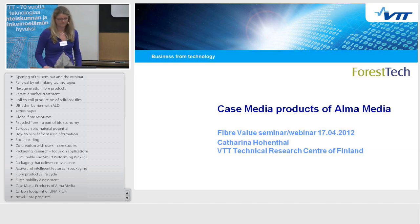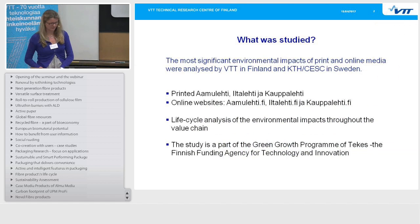So what was studied? We looked at the most significant environmental impacts of both print and online media. Printed Aamulehti, Iltalehti and Kauppalehti were analyzed by VTT, and the online websites Iltalehti and Kauppalehti.fi were analyzed by KTH CESC in Stockholm, Sweden. We used life cycle analysis as a tool to find the environmental impacts, and the study was part of the green growth program of TEKES, the Finnish funding agency for technology and innovation.